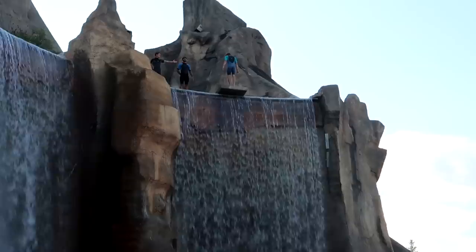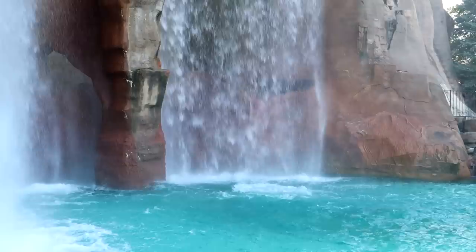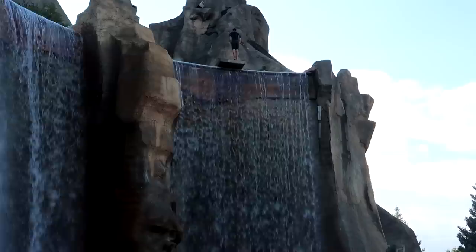Coming back over to the waterfalls on Wonder Mountain — looks like there's going to be some cliff diving. He's going to do it backwards. Oh there he goes — wait a minute, he's doing a headstand. There he goes!